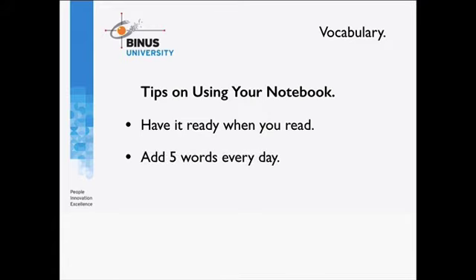Another tip is to make a target — set a target of how many words you want to learn. I would suggest about five words every day. You don't want to learn many more than five words, because as I've just covered, there's quite a lot of information about each word that you need to know, so with five words that's already quite a lot of material you're learning.